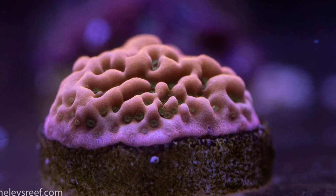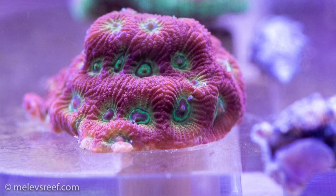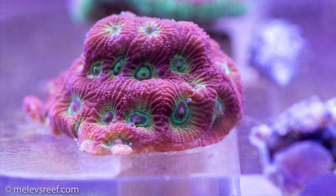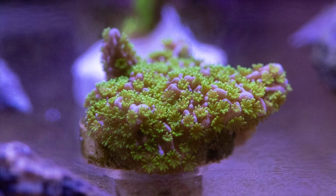These next few shots are a few of the frags I got from Seachem, and I don't even know their names. I'm going to have to figure them out one by one, so I can identify these things not only for you, but for myself as well. But they sure are pretty.